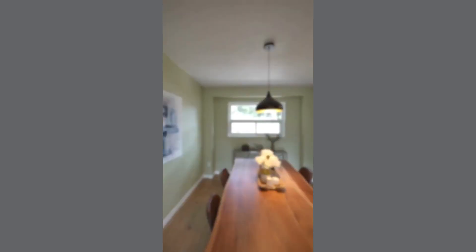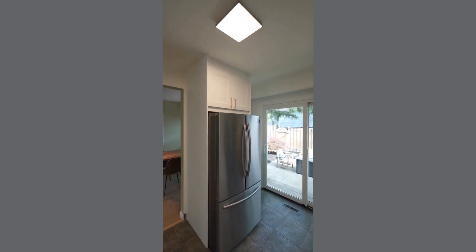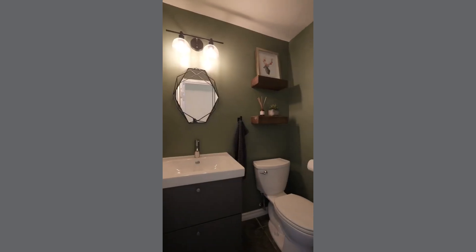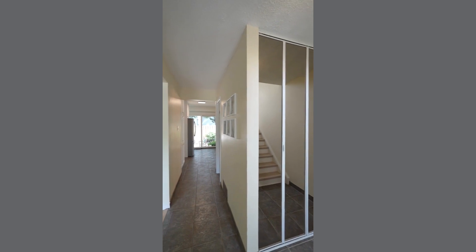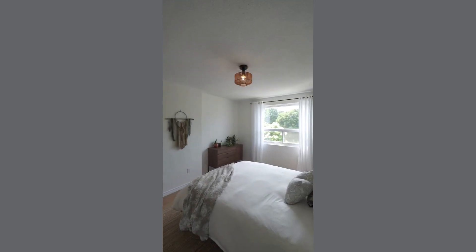The heart of this home is the kitchen, which has been thoughtfully reconfigured to create a functional layout and a beautiful aesthetic with updated appliances and countertops. It's a delightful space to entertain guests, with direct access to your own private patio complete with natural gas connection for the barbecue season.